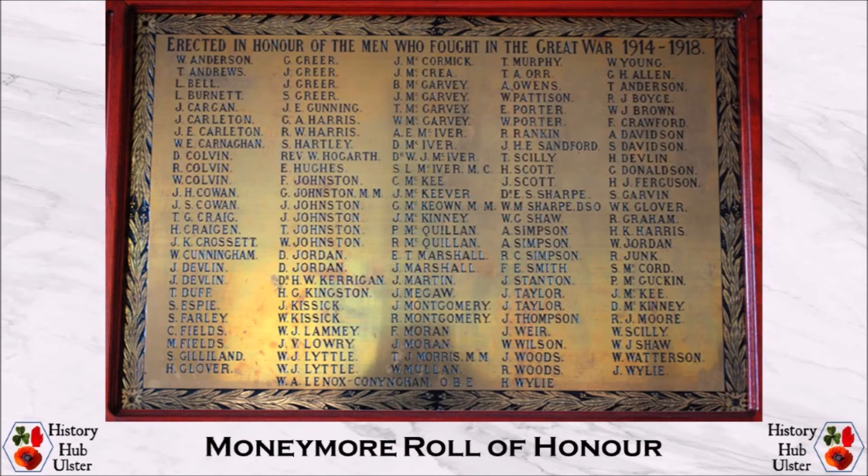Four men on the tablet had received gallantry awards. Major William McCormick Sharp of the Royal Garrison Artillery was wounded, mentioned in dispatches twice, and awarded the Distinguished Service Order. He was born on 11th January 1893 to John William Sharp, a Presbyterian minister, and Sarah Weir McCormick, and he is commemorated on the Roll of Honour for 2nd Moneymore Presbyterian Church.